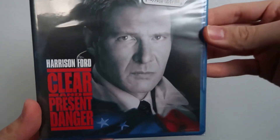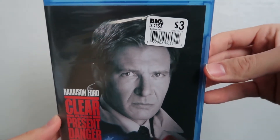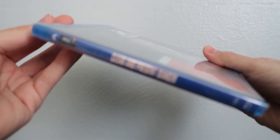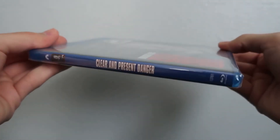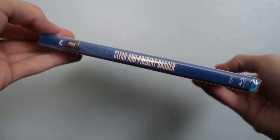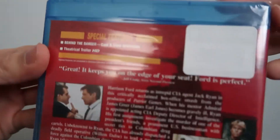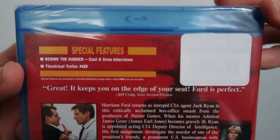So that's Patriot Games. Let's go ahead and move on to Clear and Present Danger. Here's the cover — got Harrison Ford and the title. The spine is pretty much the same: you get the title, the Blu-ray logo, the Paramount logo, and Harrison Ford's picture.